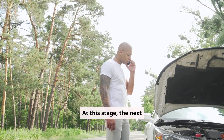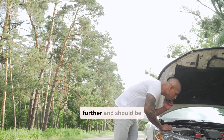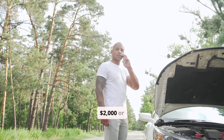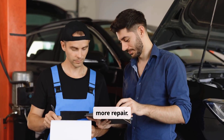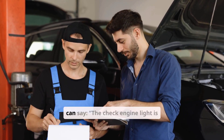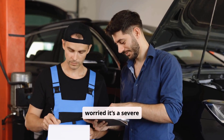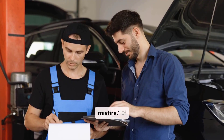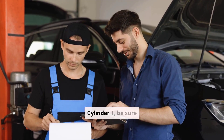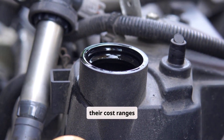At this stage, the next steps and repair guidance are very important. The car should not be driven any further and should be towed. Driving it could turn a $300 repair into a $2,000 or more repair. When speaking with a mechanic, it's best to be clear and concise. You can say the check engine light is flashing, the car is shaking, and you're worried it's a severe misfire. If you've pulled any codes with a scanner, such as P0301, which indicates a misfire in Cylinder 1, be sure to share them.